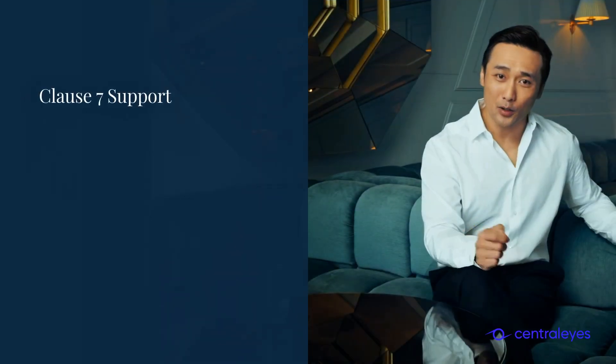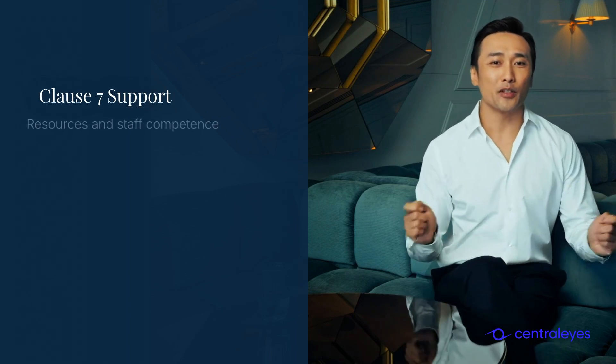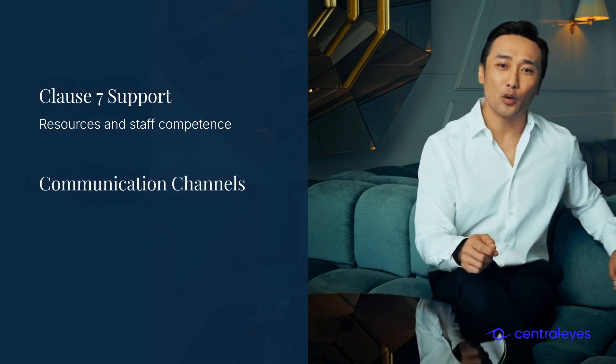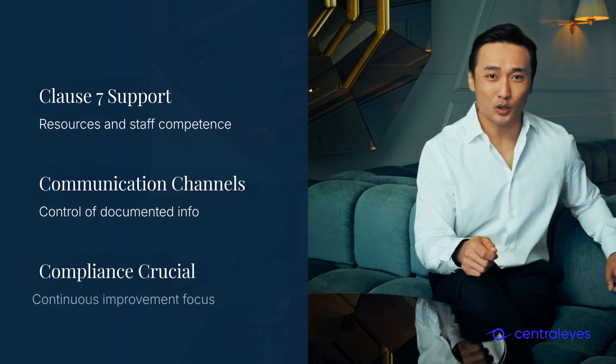Clause 7 highlights the support necessary for an effective ISMS. Organizations must provide resources, ensure staff competence, and maintain communication channels. Proper control of documented information is crucial for compliance and continuous improvement.